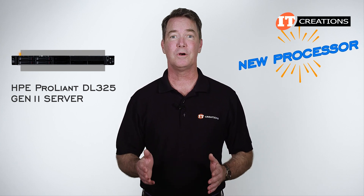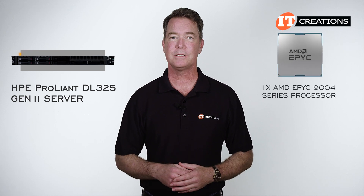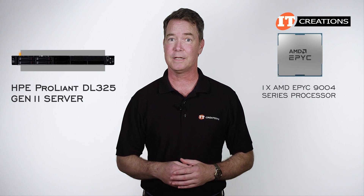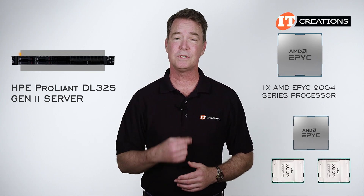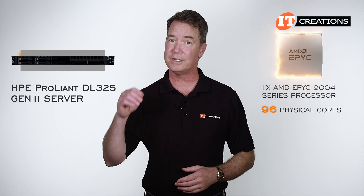At full capacity, it can support up to 3 terabytes of memory. It features a single AMD EPYC 9004 series processor for some pretty incredible core counts, and a single processor that can take the place of a dual socket server. At up to 96 physical cores, it has the goods to do just that.